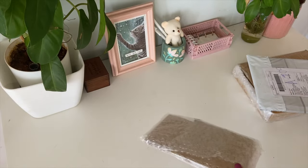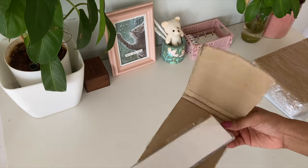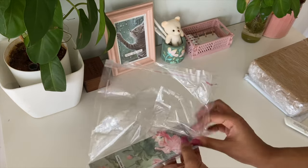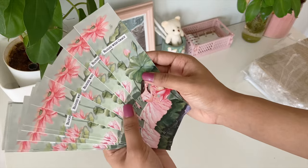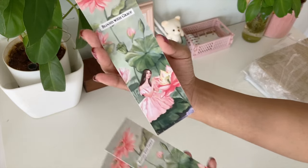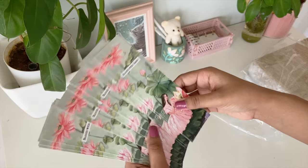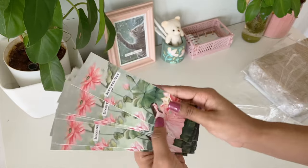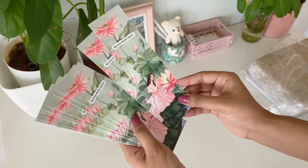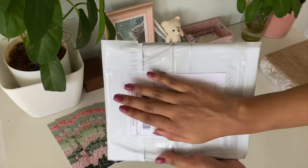First let's open the bookmarks. We had ordered 10 bookmarks and this is how they're looking. I'm so happy — they look so beautiful! Interestingly, I ordered 10 but I've actually got 18, so they sent more than what I ordered. That is amazing. This is how the bookmarks are looking.